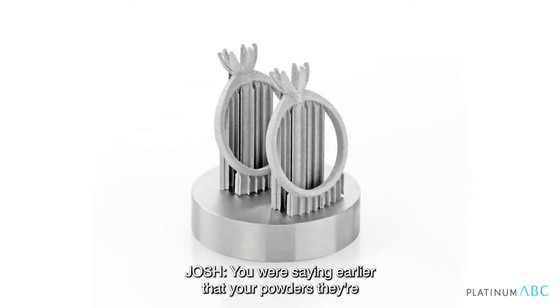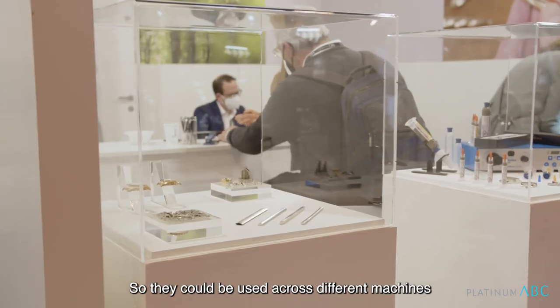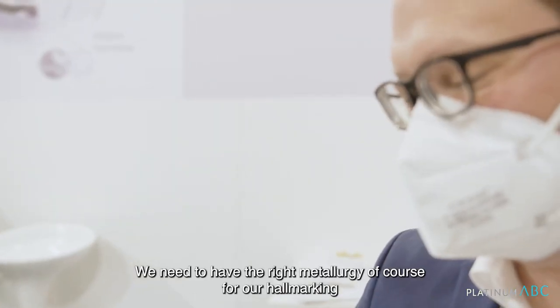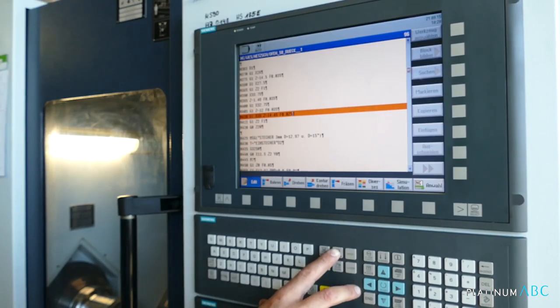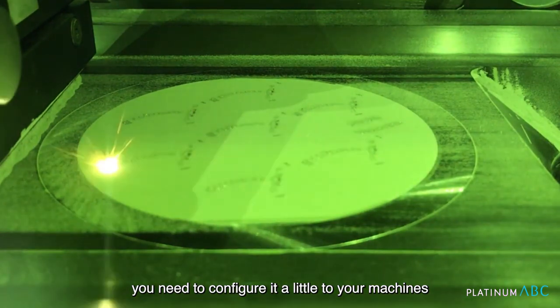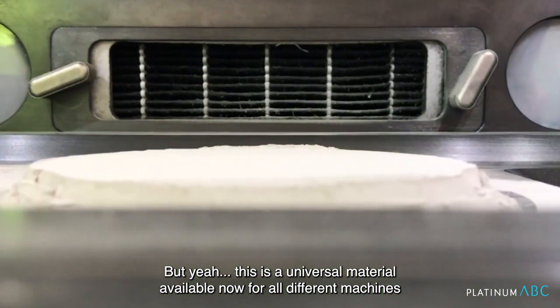You were saying earlier that your powders are more of a universal powder, so they could be used across different machines out there in the industry — is that correct? You need to have the right metallurgy for hallmarking, and technically speaking, you need to configure it a little to your machines. But this is a universal material available now for all different machines.